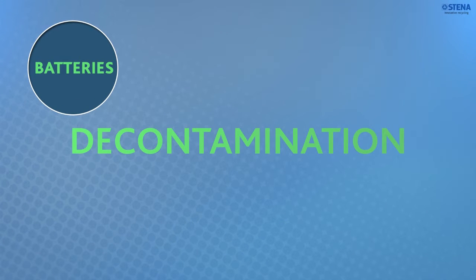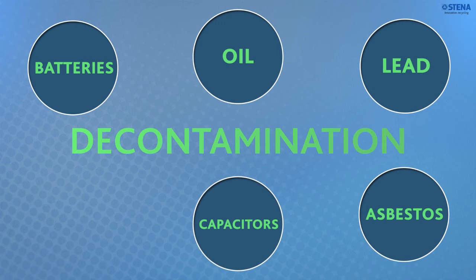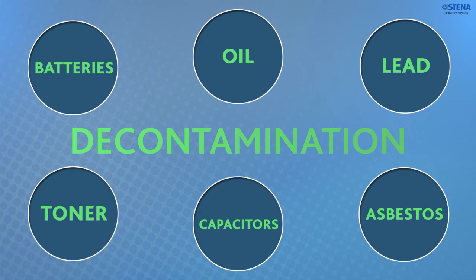Other examples of hazardous waste that we remove are oil, lead, asbestos, capacitors containing PCB and toners. At this stage, we ensure that hazardous material will not end up polluting the environment or our final fractions. All decontamination is done according to current legislation and Willebec standards.